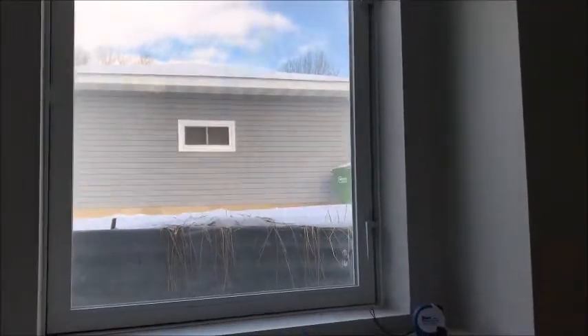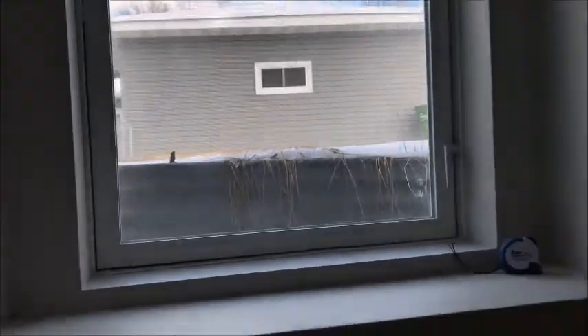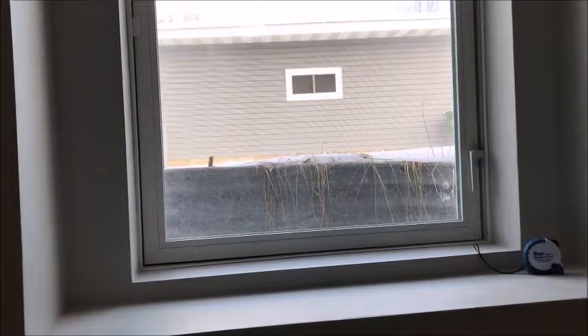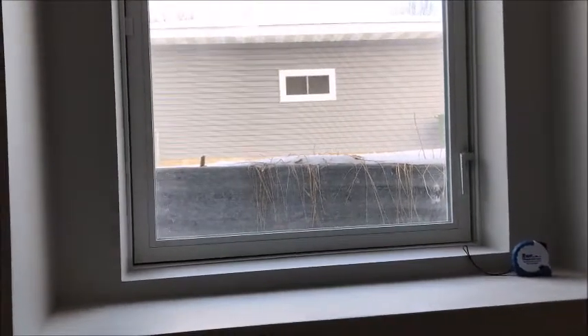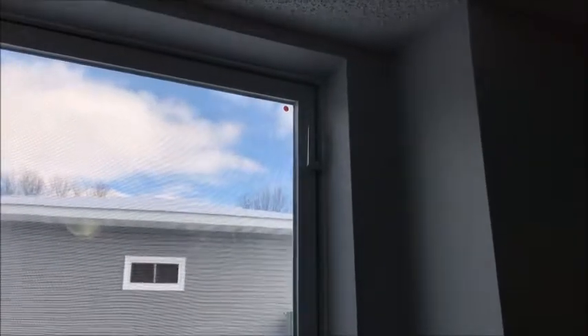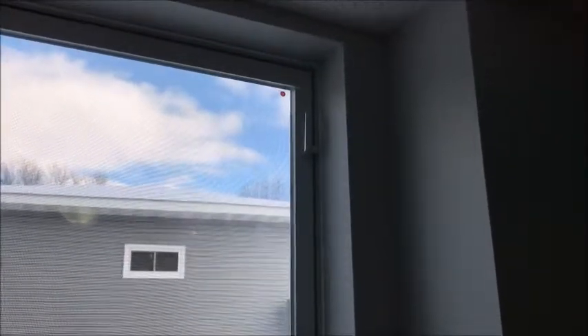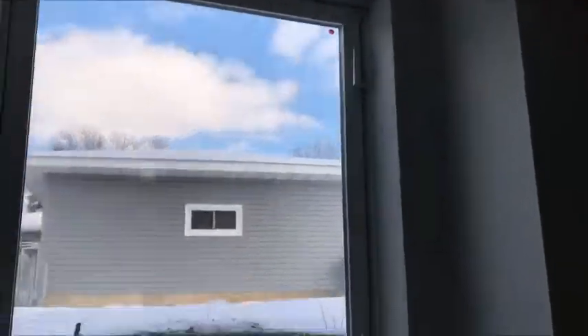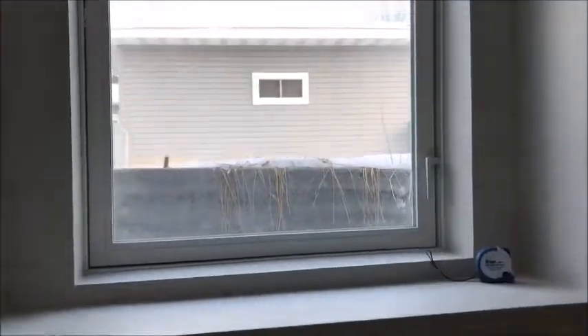Another issue is that it swings in. If you climb up on a bed or something, you need to swing this window in to be able to get out, which is wrong. And then this particular lock at the top is so high off the floor — I'm 5'8" and I can barely reach it. A child is not going to be able to unlock this window to get out because it's too high off the floor.